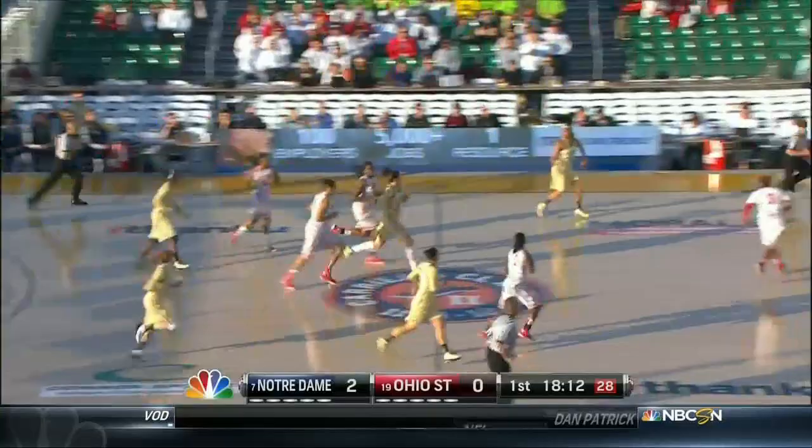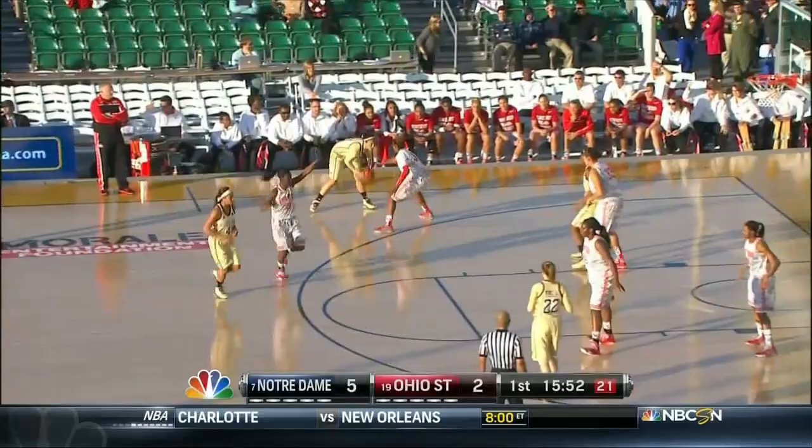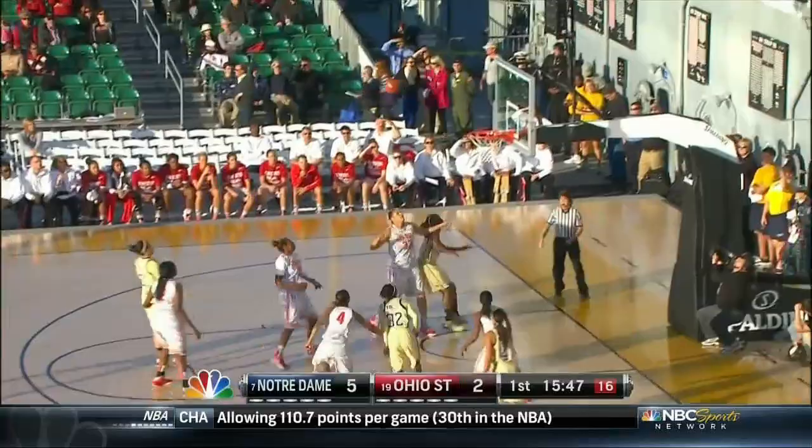Here's Lachanwa, nice bounce pass on the cut, laid up and in. Let him play, and the Fighting Irish back the other way, here is Diggins, nice look, Lachanwa off the glass with a left hand and in. 5-2 Notre Dame lead.